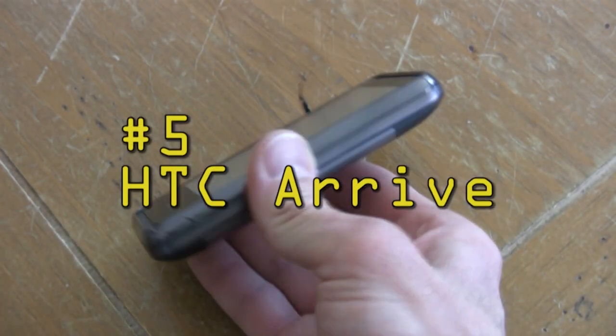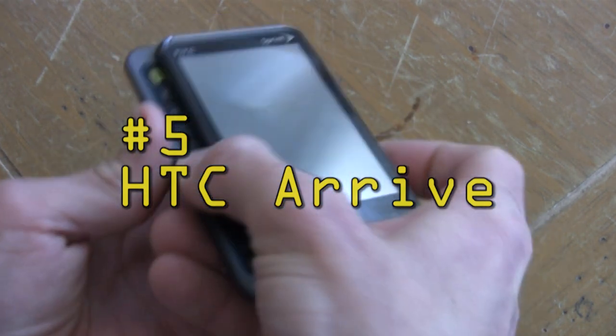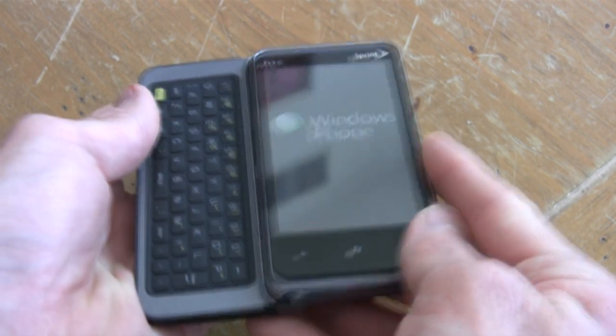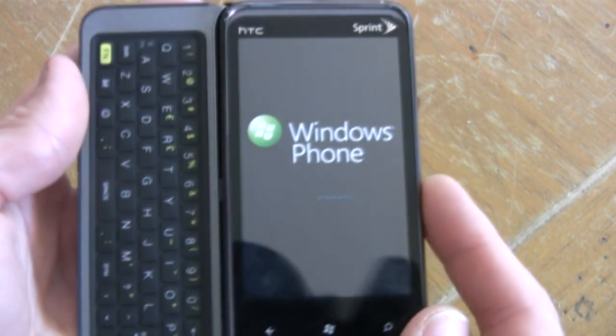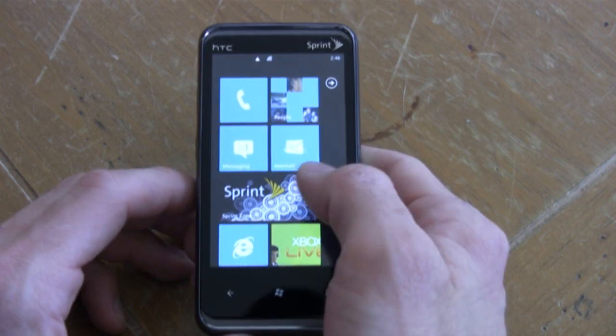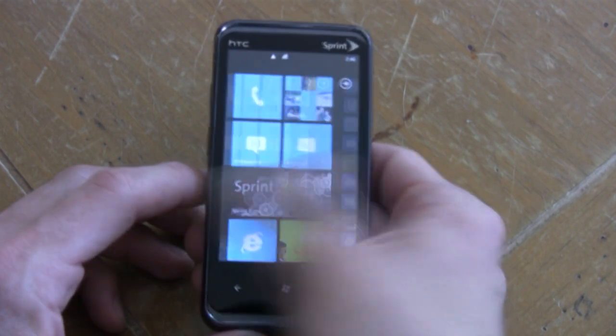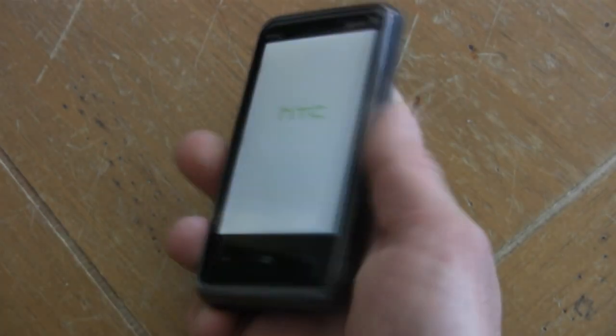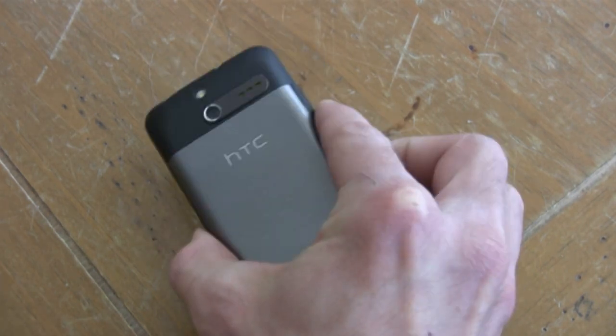Number five is the HTC Arrive, which just arrived in our recent review. This is Sprint's first Windows Phone 7 device and it has a slide-out QWERTY keyboard that angles up for your viewing pleasure. It has a 3.6-inch capacitive WVGA screen, 16 gigabytes of internal storage, and a 1 GHz Snapdragon processor to get the job done. Aside from that, the Arrive is a great all-around phone.